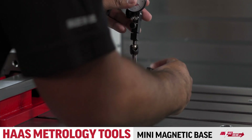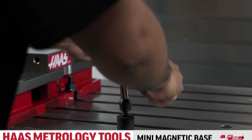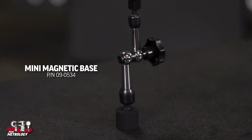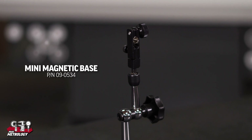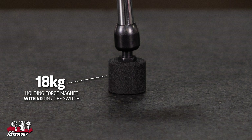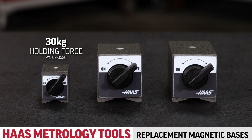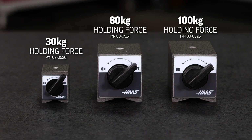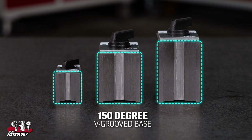The mini magnetic base has a similar 3D universal arm design on a smaller magnetic base. This low cost alternative for holding light test indicators is perfect for smaller applications where there is not a lot of space to place an indicator stand. The 18kg holding force magnet does not have an on-off switch but is still easy to position without it. Haas also carries replacement magnetic bases with 30, 80, or 100kg holding force, on-off switches, and the 150 degree V-groove base. Just make sure you check the thread size on these replacement bases.